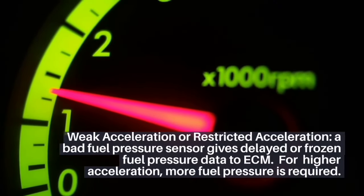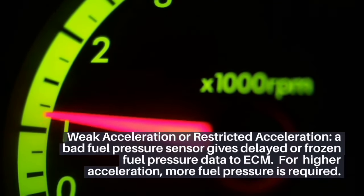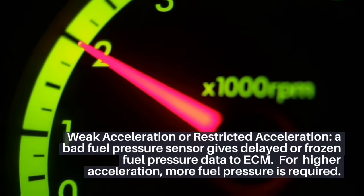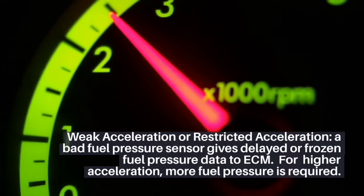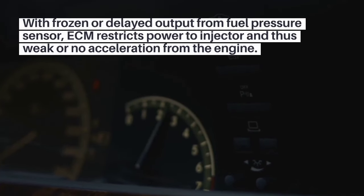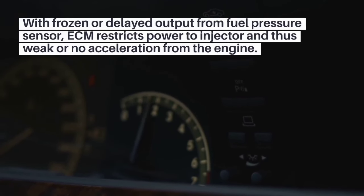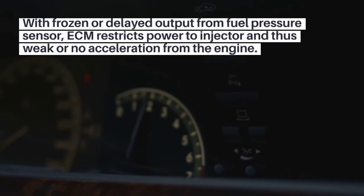3. Weak acceleration or restricted acceleration. A bad fuel pressure sensor gives delayed or frozen fuel pressure data to the ECM. For higher acceleration, more fuel pressure is required. With frozen or delayed output from the fuel pressure sensor, the ECM restricts power to the injector, resulting in weak or no acceleration from the engine.